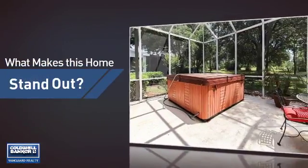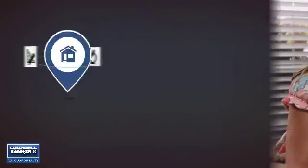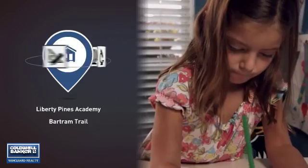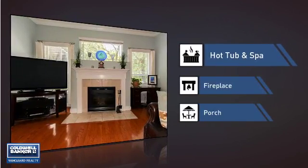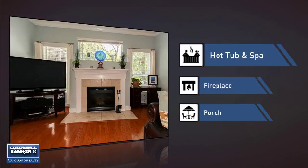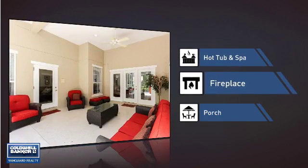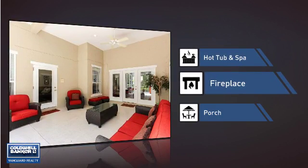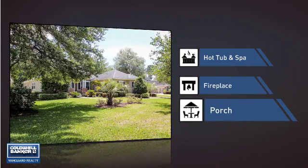But let's talk about what really makes this home stand out. Parents will be happy to know that it's located near several schools. This home also features some other great amenities, like a hot tub and spa, so you can pamper your body in the luxury of your own home. A fireplace for keeping you warm and cozy on cold winter nights. And a porch, so you can enjoy some fresh air while reading your favorite book.